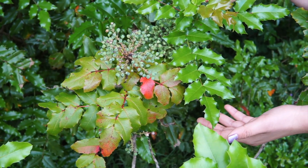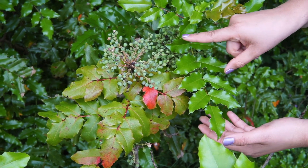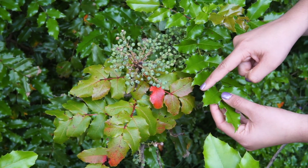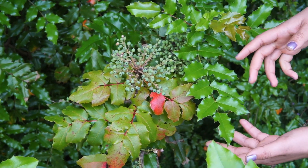Here we have the leaves up close. We can see that the leaves are pinnate, and they have these spines along each leaflet, almost similar to that of holly leaves.